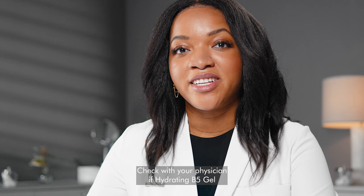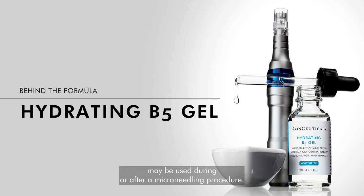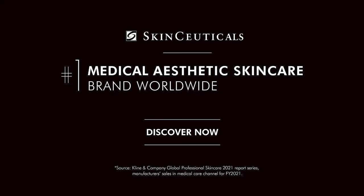Check with your physician if Hydrating B5 gel may be used during or after a microneedling procedure. Thank you.